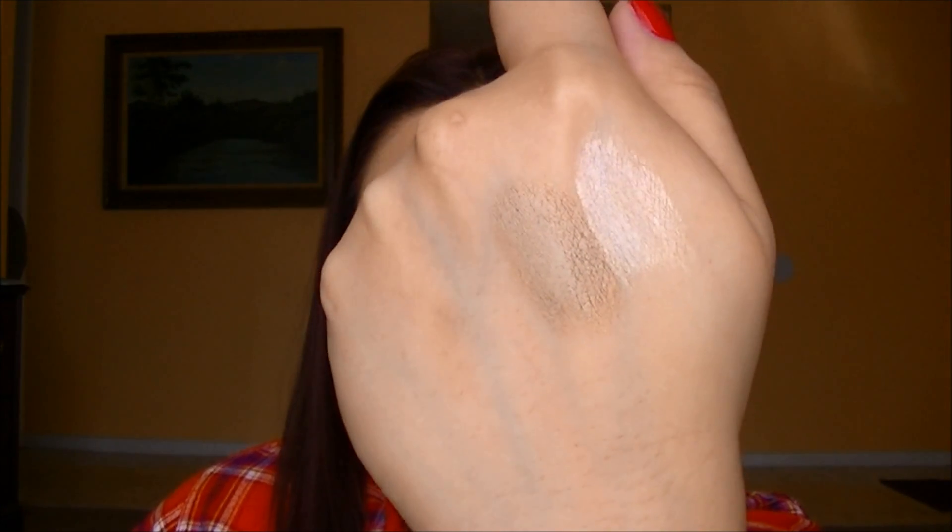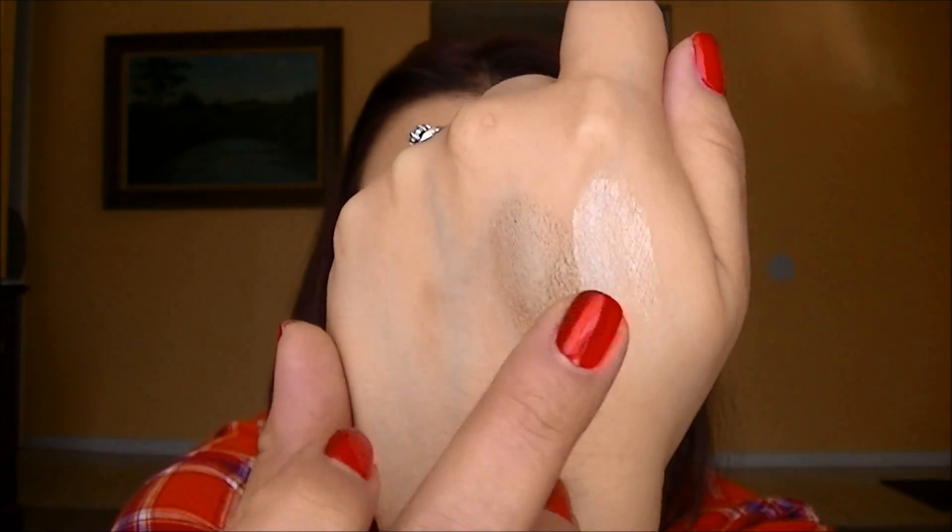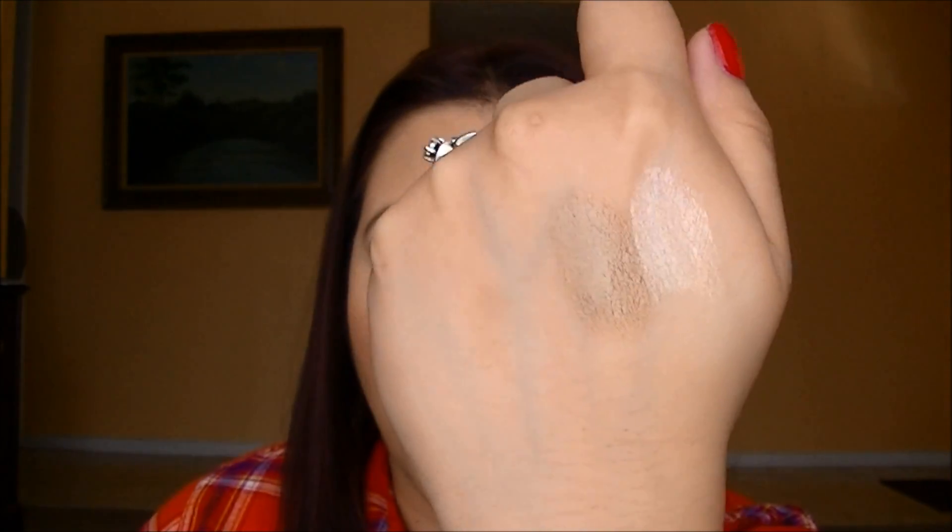The other one is one that I mentioned recently in a favorites video and it is Bad to the Bronze, which is a really nice bronze color but I feel like it has hints of taupe in there. Here is a swatch of Bad to the Bronze — it's so beautiful and this is another color that I wear alone. Sometimes I layer shadow on top and sometimes I just wear them alone. That is Barely Branded and that is Bad to the Bronze.